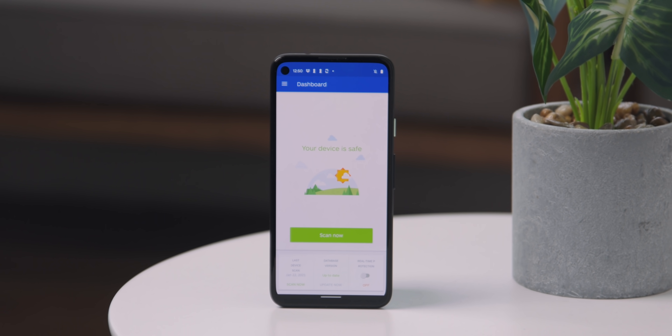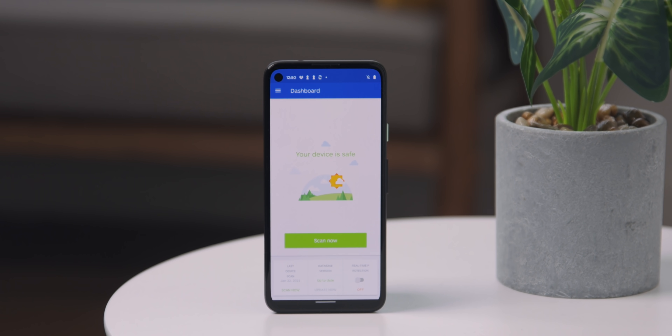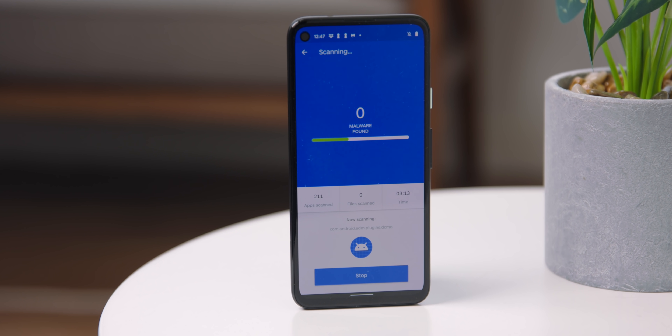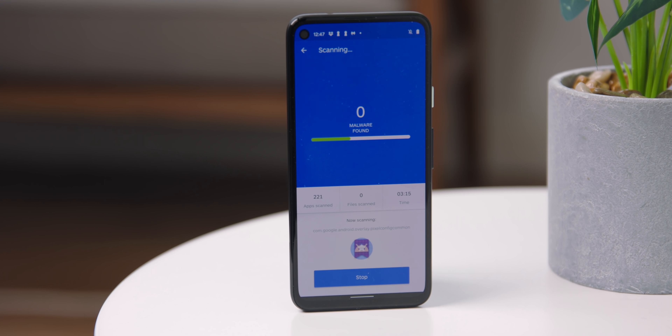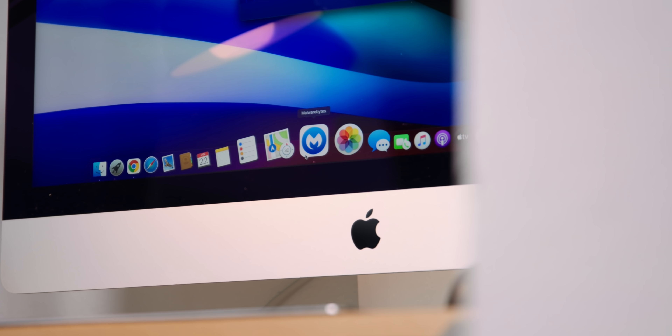On Android, it takes things a step further — obviously protecting you while you browse online, but it also detects and removes malware and adware and does a full privacy audit of all your apps, so you know exactly what each app has access to and can decide what you want to allow. These are just ways to keep your device safe and secure. Whatever you use, just be aware that you are leaving a footprint online. It's important to protect yourself and potentially your family from people with malicious intents. If you want to learn more about what Malwarebytes is doing, go to malwarebytes.com/private.